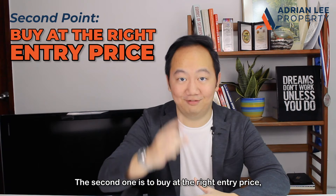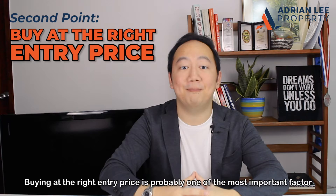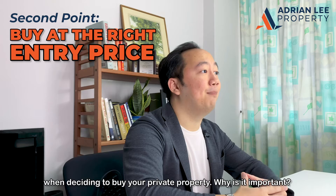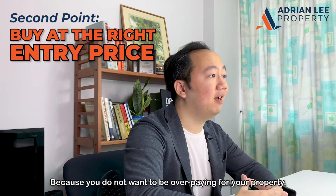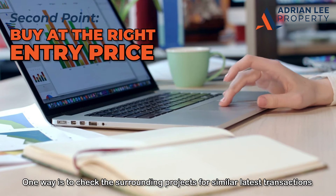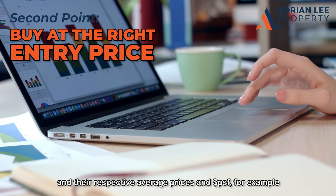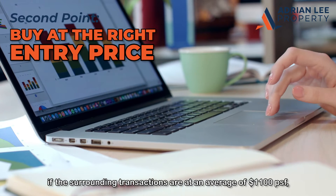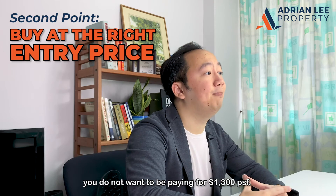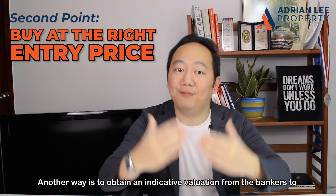The second one is to buy at the right entry price. Buying at the right entry price is probably one of the most important factors when deciding to buy your private property, because you do not want to be overpaying. One way is to check the surrounding projects for similar latest transactions and their average prices and PSF. For example, if the surrounding transactions are on an average of $1,100 per square feet, you do not want to be paying $1,300 per square feet.